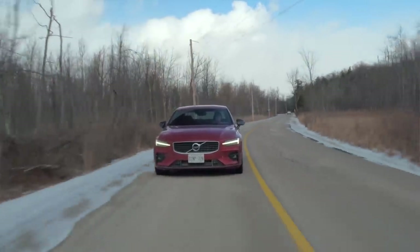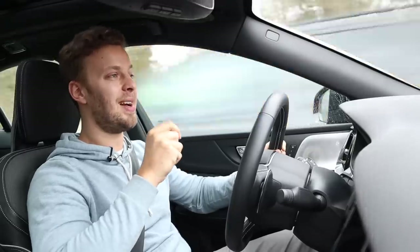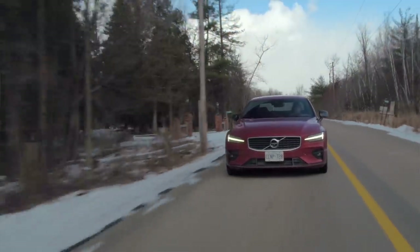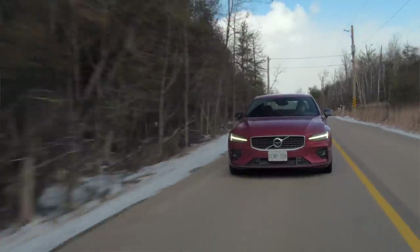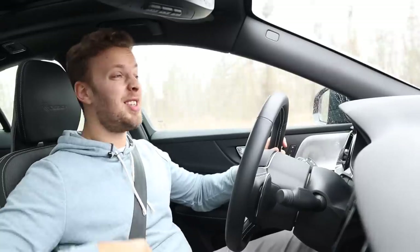This doesn't sound that great. A 2-litre 4-cylinder engine never can sound that great. If someone got in your car and said, 'Yo, I heard this thing was supercharged and turbocharged,' you'd be like, 'Yeah, but let me show you the sound system.'